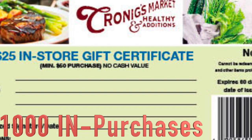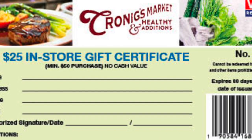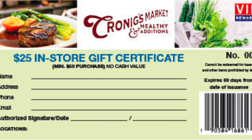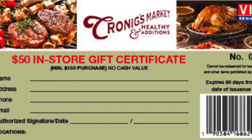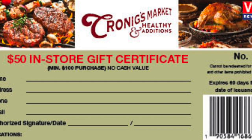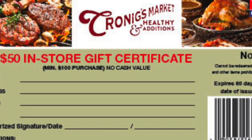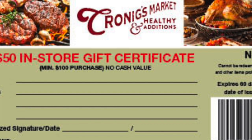Two saver folders or 100 stamps, representing $1,000 in purchases, can be redeemed for a $25 in-store certificate with a $50 purchase or more. Three saver folders or 150 stamps, representing $1,500 in purchases, can be redeemed for a $50 or $60 in-store certificate with a purchase of $100 or more. You make full margin on all purchases and on the minimum purchase, which further offsets the reward cost.